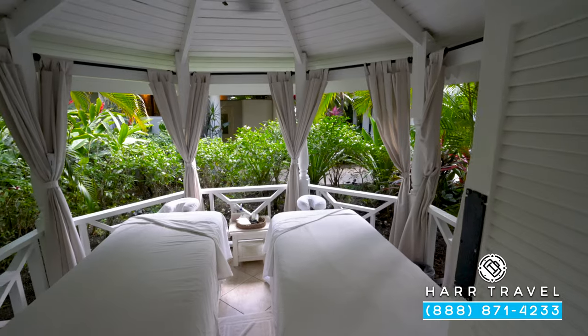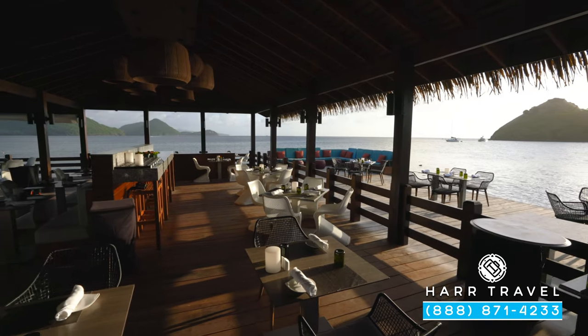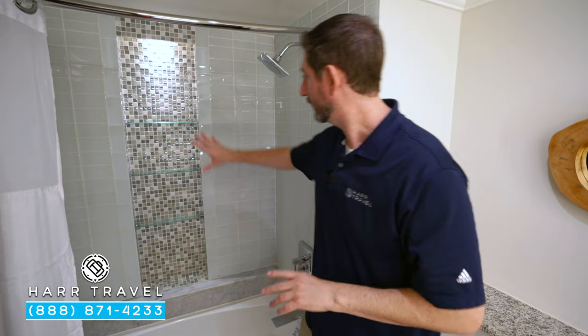Keep in mind, if you want to check out the Red Lane Spa or any public space here on the resort — the beaches, the pools, or all of the incredible restaurants — make sure you check out our full resort tour as well. On the other side, you're going to find a tub and shower combo, with a great little nook to put those amenities away.